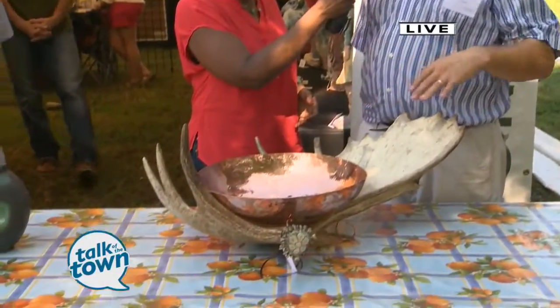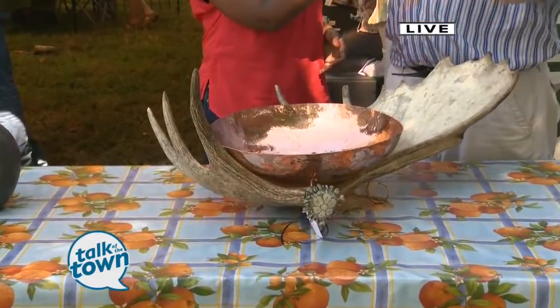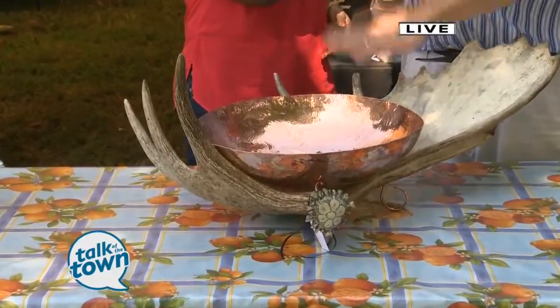Well, it's a large bowl — an 18-inch bowl with a moose antler stand. I get my moose antler from Montana, and I carve a little flower on the end, and I hand hammer the bowl out.